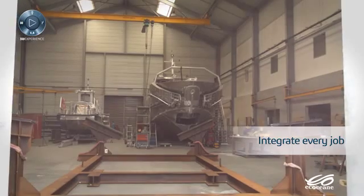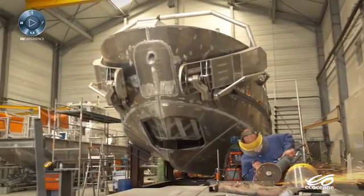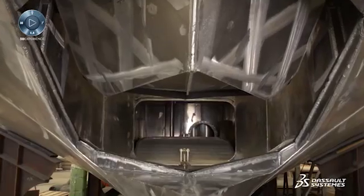3D Experience Platform applications enable us to integrate every job from the design office to the workshop. Because all our applications are interconnected, we can link design, construction, and the end user, and give feedback directly to the designers. We're talking about a 40 to 50% overall gain.